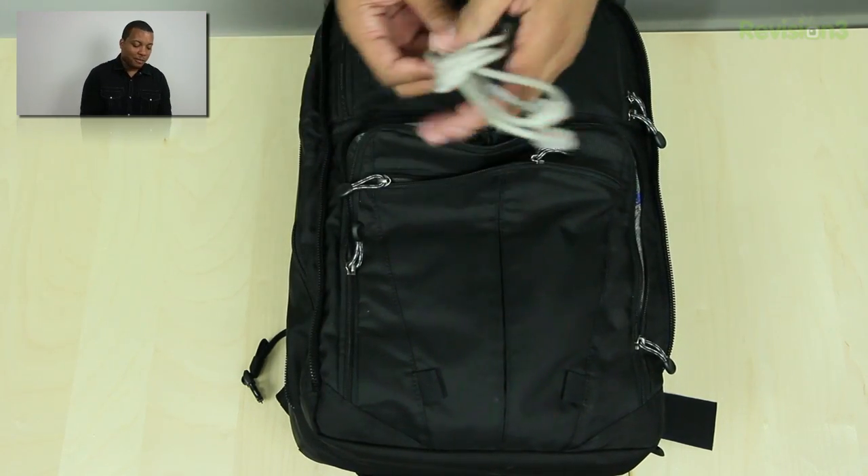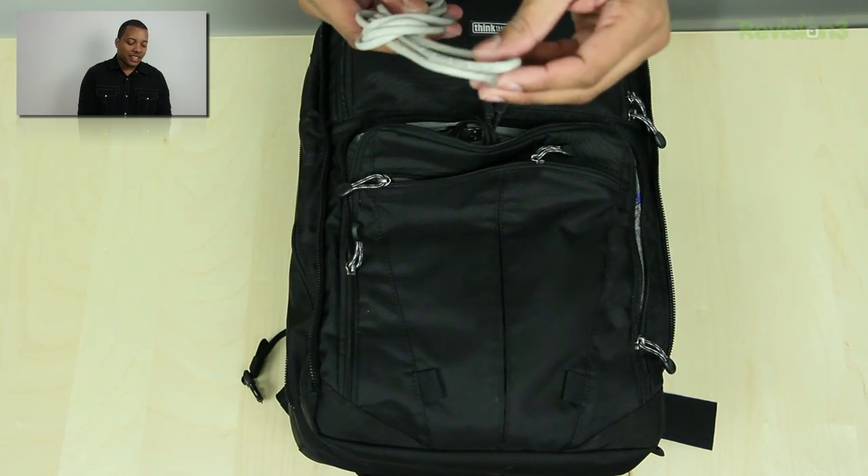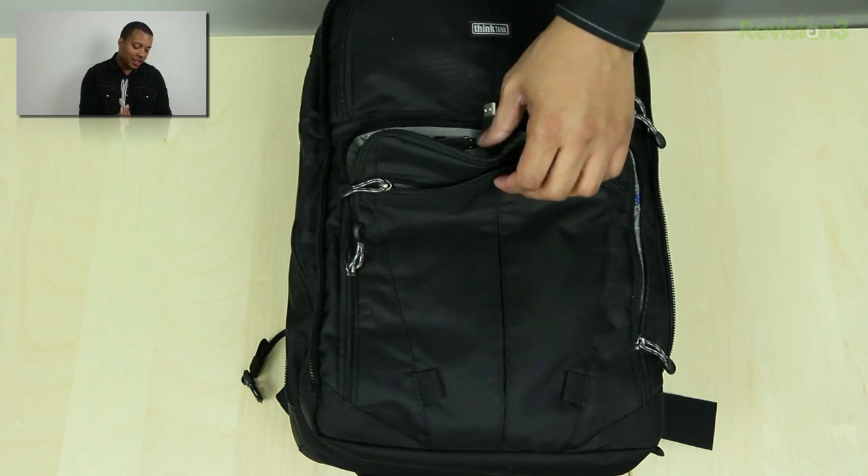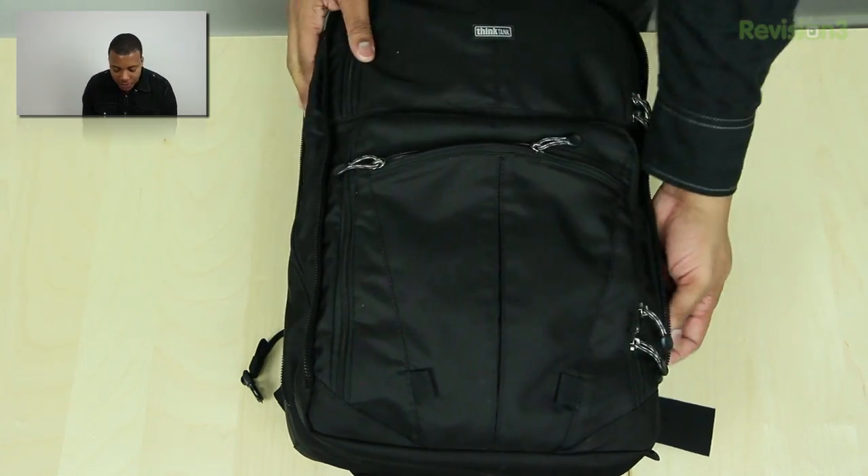I always like to carry an Ethernet cable, because you never know when you'll be able to get good wired Ethernet internet instead of wireless, which can definitely be slower. So I love having an Ethernet cable handy.